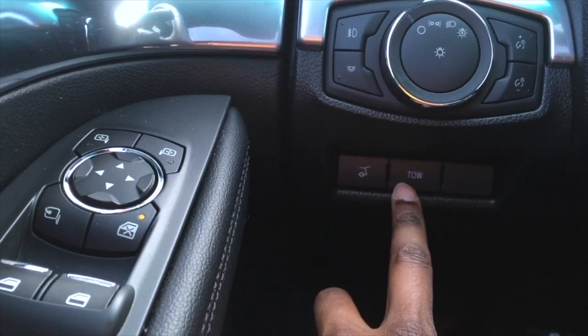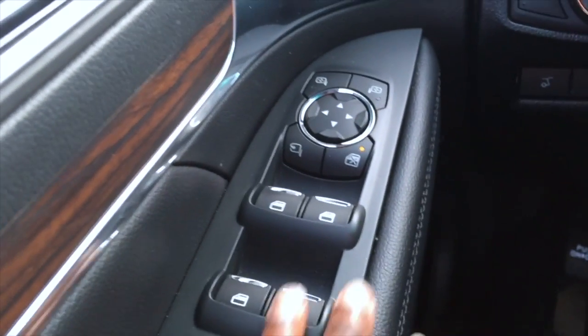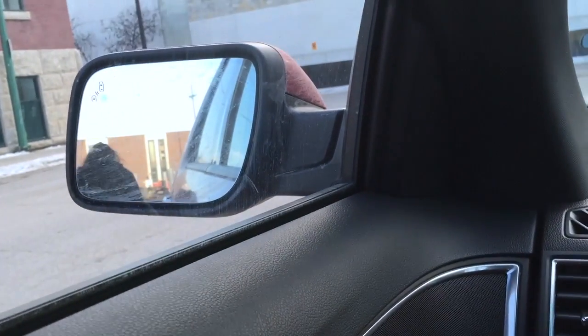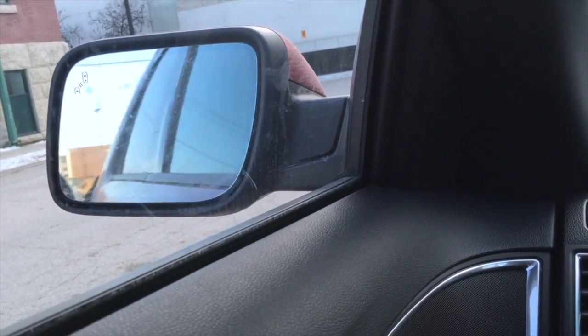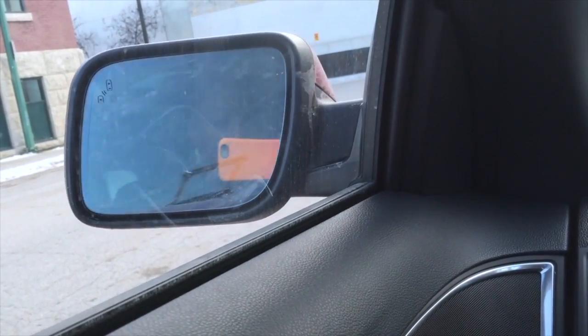There's a tow button right here — very cool — and of course your trunk opener. Here are your windows and mirrors. If you take a look at the mirror, you can press a button to fold it in like so — great for car washes.